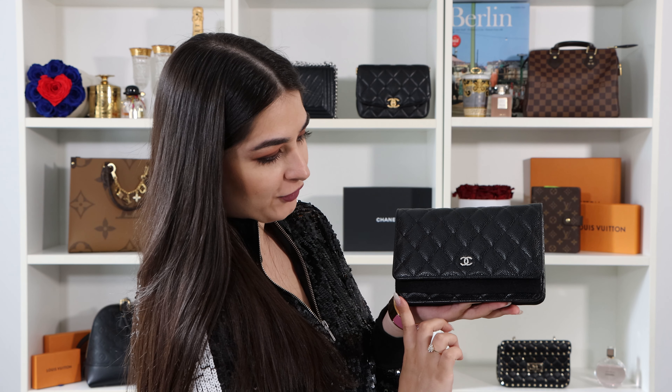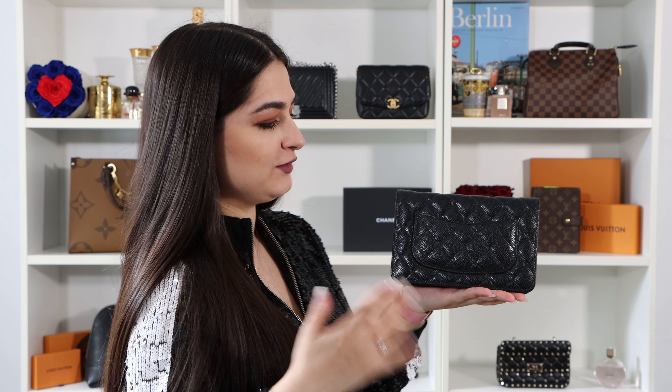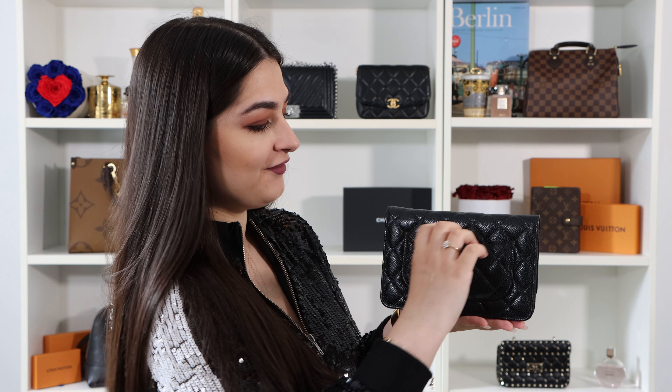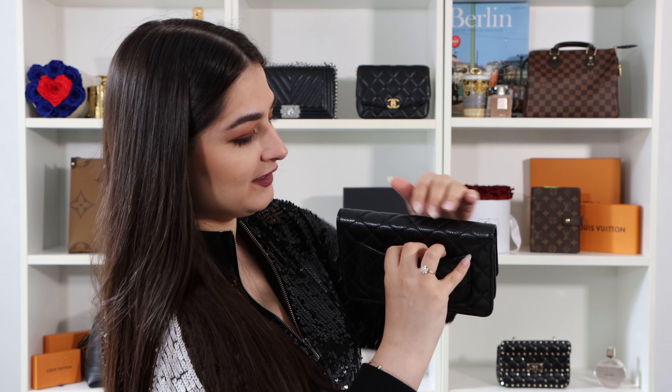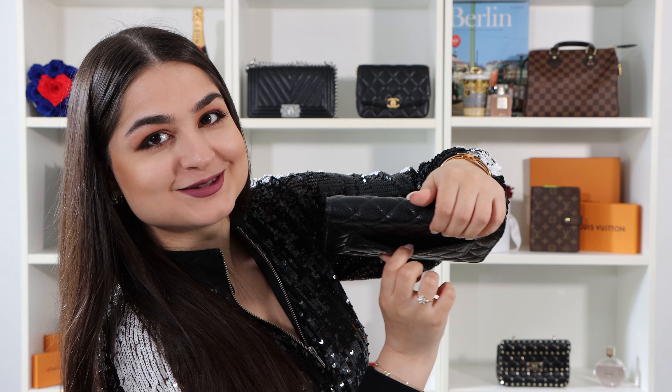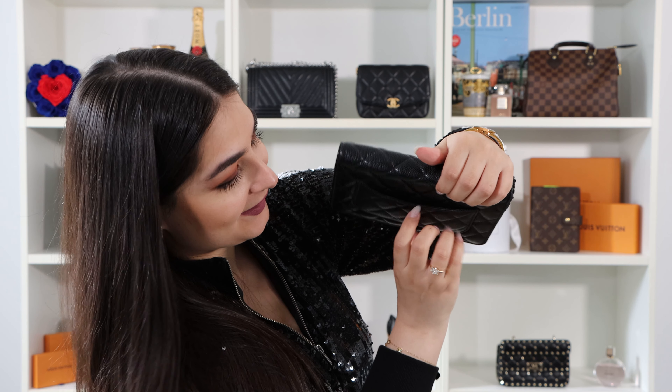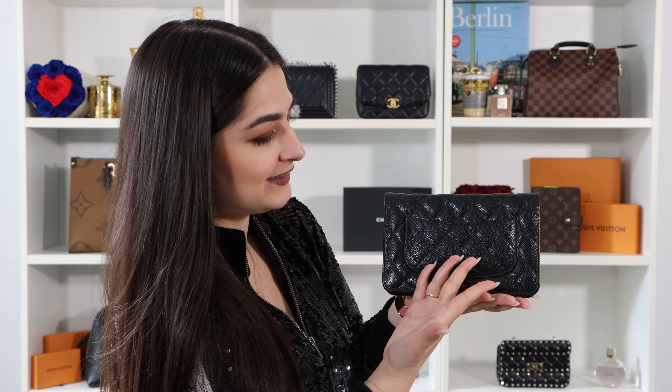I'll turn the bag around to show you the back. Like the big flap bags or the boy bag, this bag is so mini but you still have a mini compartment on the back. It's really nice — you can open it a little bit and put a card in it, so it's very practical.